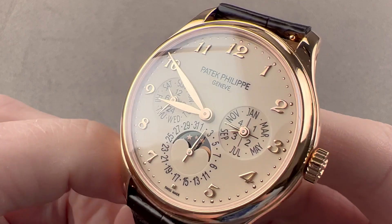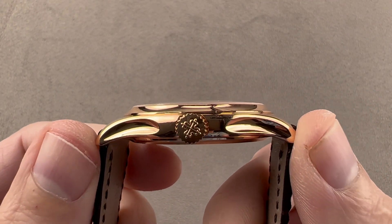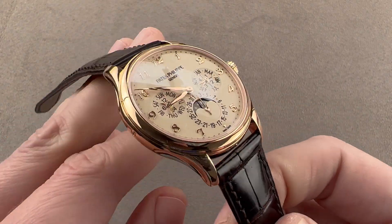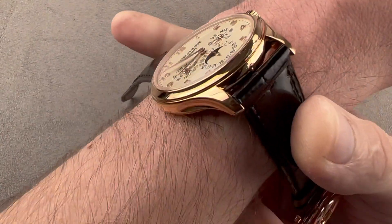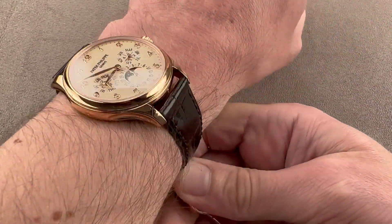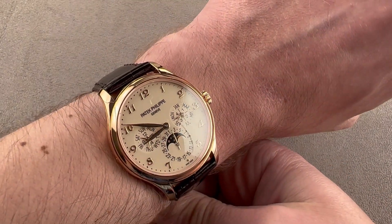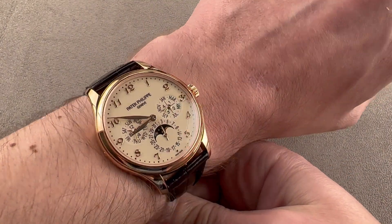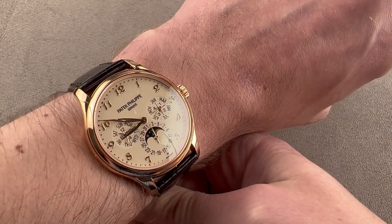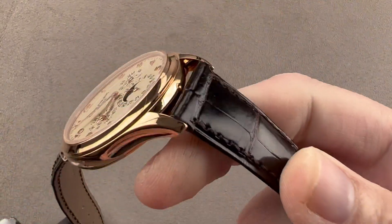It is 39 millimeters in diameter, 9.8 millimeters thick, from lug tip to lug tip a reasonable 46.5 millimeters, and it has a 19 millimeter spacing between the lugs. On the wrist, the watch has full size and figure for a Patek Philippe dress watch. You can see it's narrow across the wrist, so it'll fit a wrist as small as 13.5 centimeters circumference, but being quite thin and quite broad, it has an impressive presence — a real nice stance, in spite of the relatively narrow 19 millimeter lug spacing.